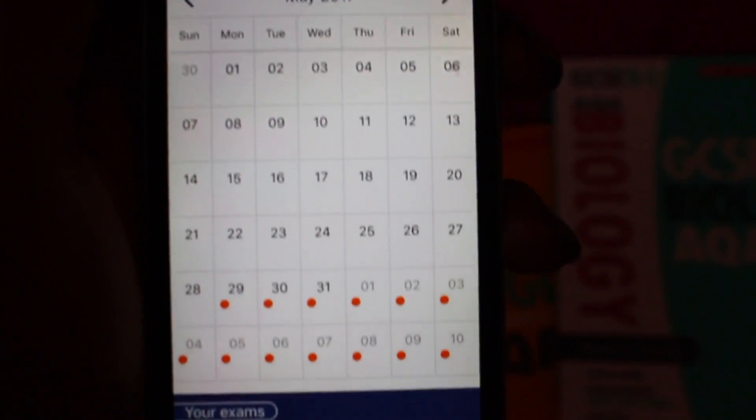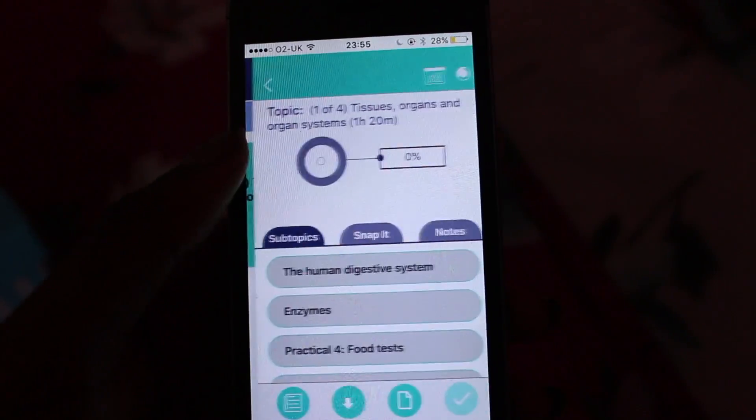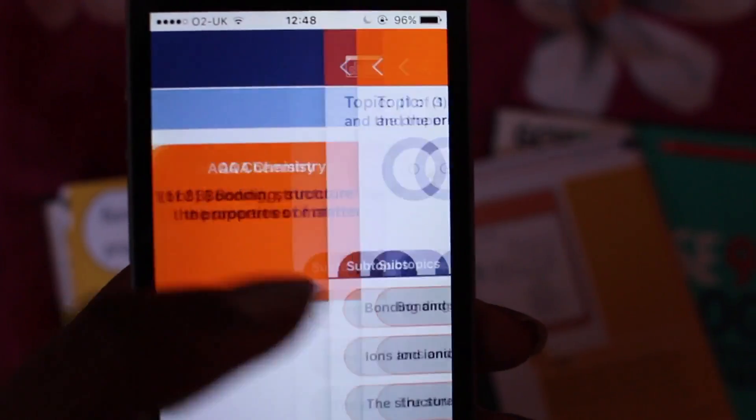The app even has an exam calendar for your specific exam board so you know exactly how long you have to go. There are also multiple choice quizzes on the app as well as revision cards, so you can literally access your revision on the go.